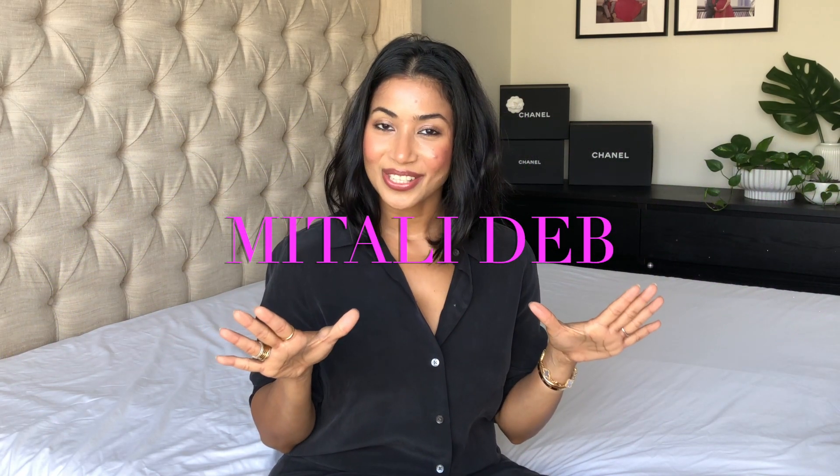Hi guys! Welcome or welcome back to my channel. Today I am coming at you with my entire Chanel handbag collection. I have gotten a lot of requests to do my entire handbag collection, but instead I decided to break it into two parts. Part one would be my entire Chanel handbags, and part two would be the rest of the designer handbags that I have in my collection. So let's get started.